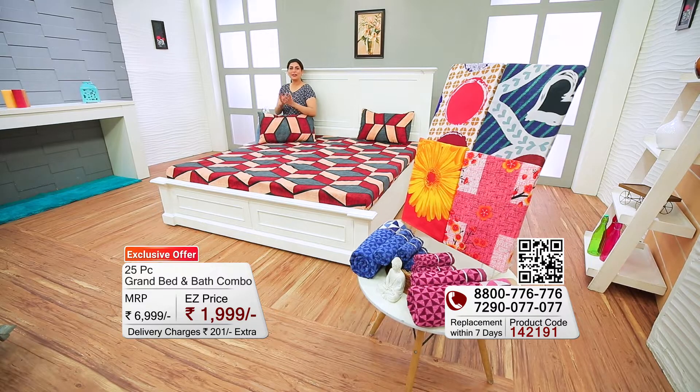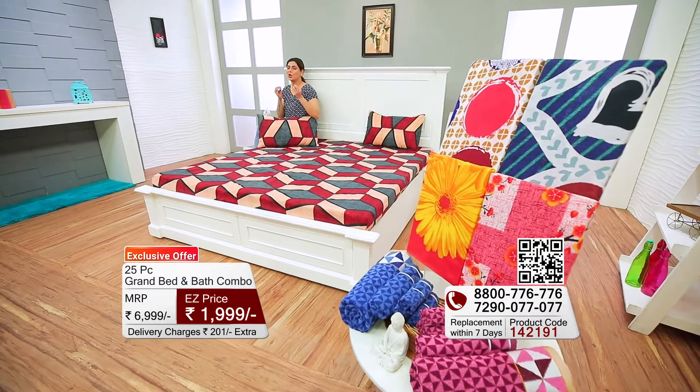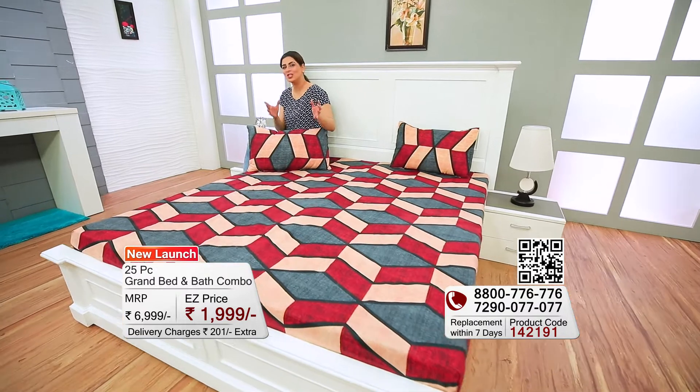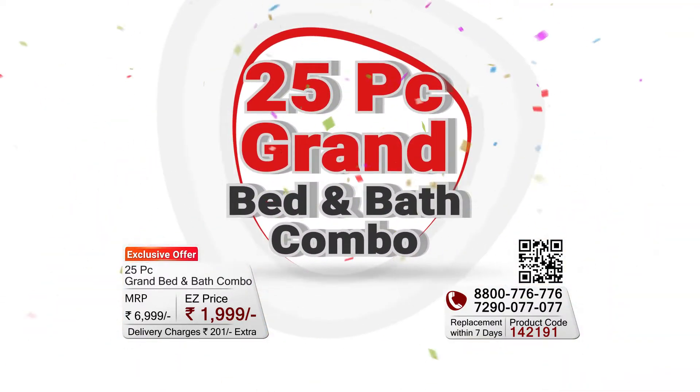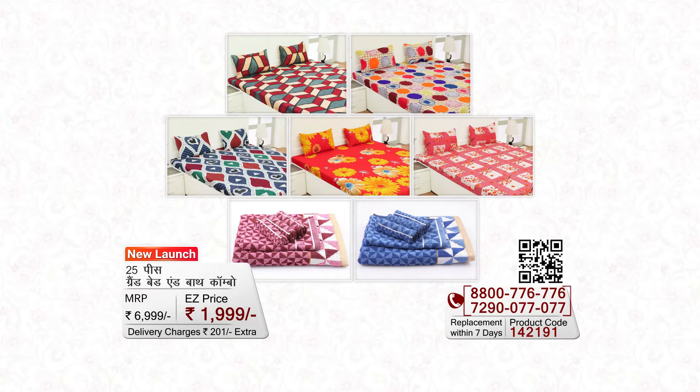I am sure you will agree that we all want to look at every corner of our house spick and span, with a proper symmetry — whether it will be your bedroom or your bathroom.